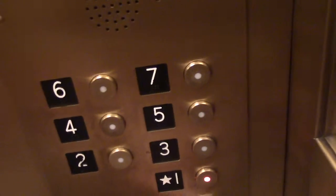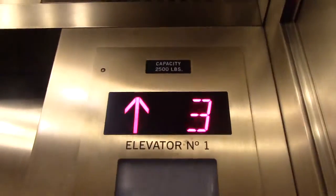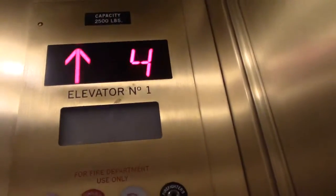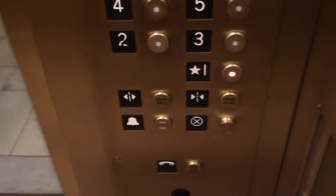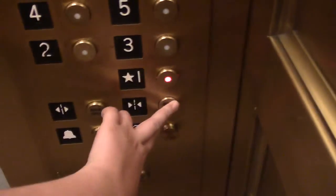They're going to one. Are we getting help? Apparently we're still going up.